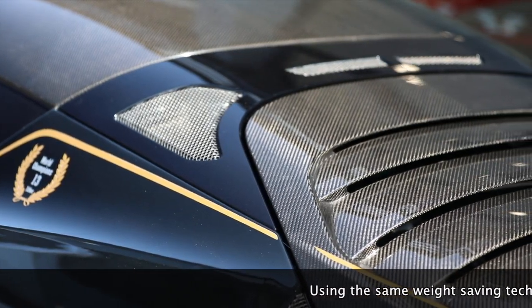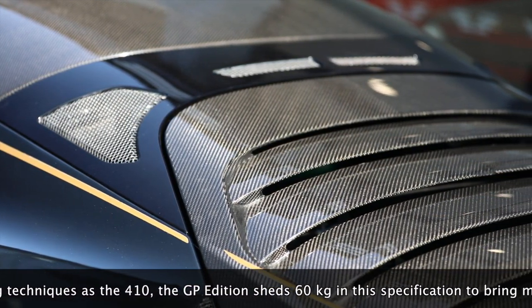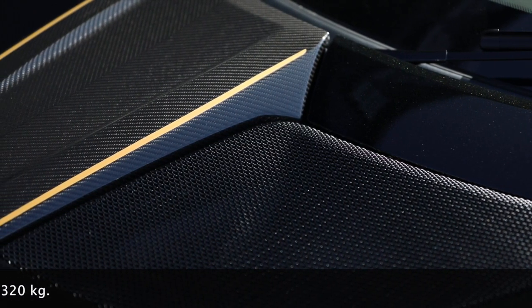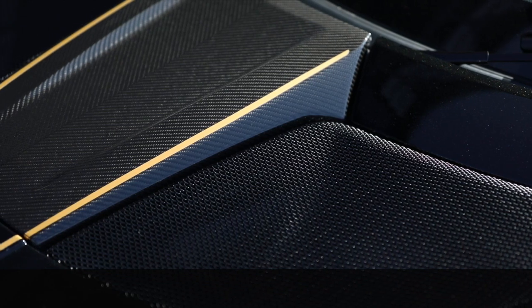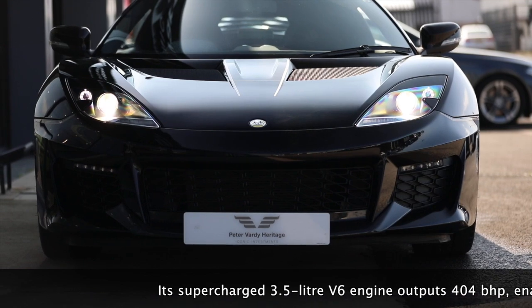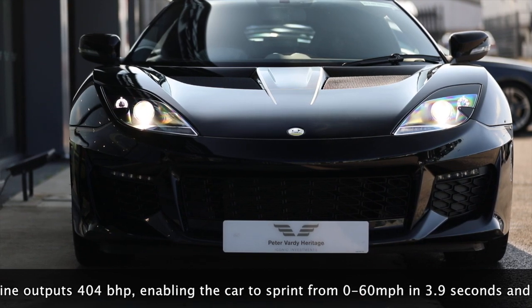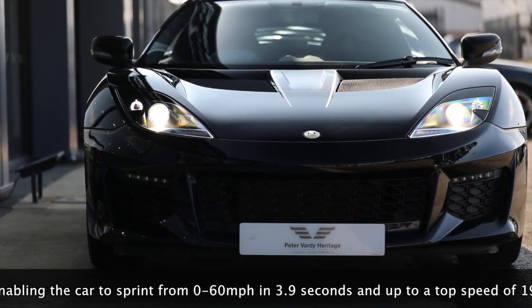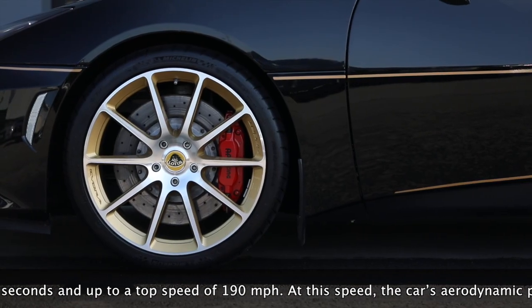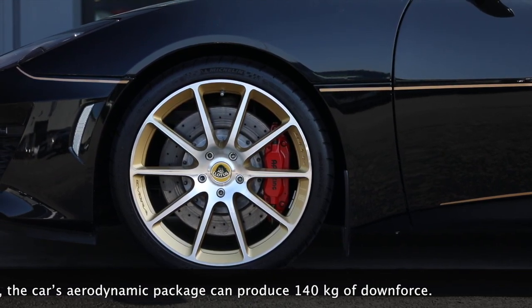Using the same weight-saving techniques as the 410, the GP edition sheds 60 kilos in this specification to bring mass down to 1,320 kilos. Its supercharged 3.5 litre V6 engine outputs 404 brake horsepower, enabling the car to sprint from 0 to 60 miles per hour in 3.9 seconds and up to a top speed of 190 miles per hour. At this speed, the car's aerodynamic package can produce 140 kilos of downforce.